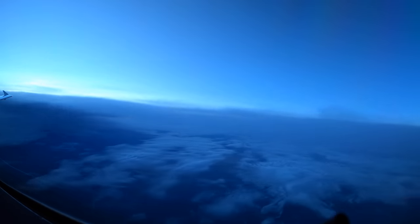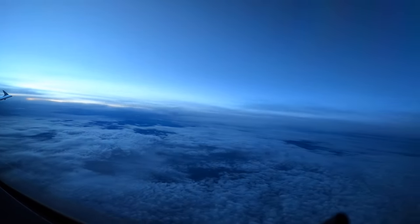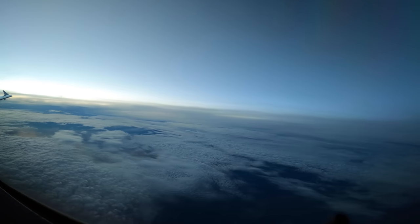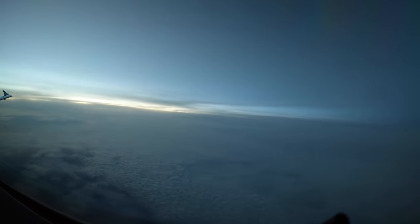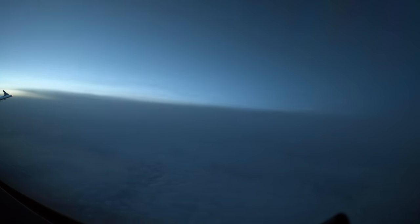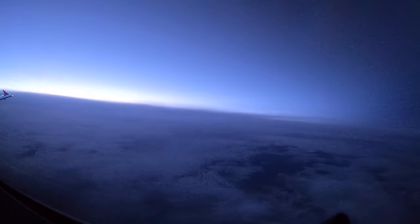We always build the flight schedules backwards from whatever time the customer wants the airplane to arrive at the destination. Because we're normally dropping the airplane off at a maintenance hangar, we plan to arrive during the day when they're well staffed. When we cross the Atlantic eastbound, that means we typically plan the crossing at night. With a 3pm departure from Arizona, the sun set for us about three hours into the flight.